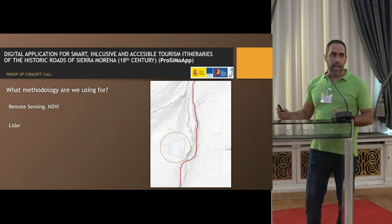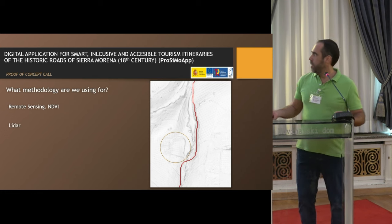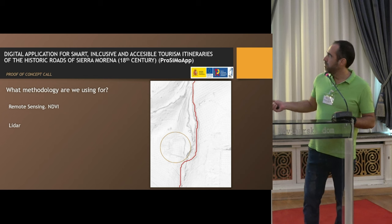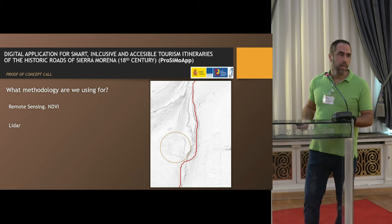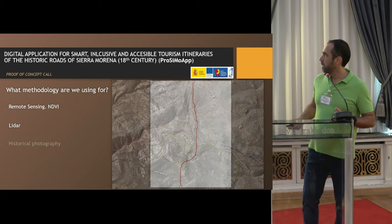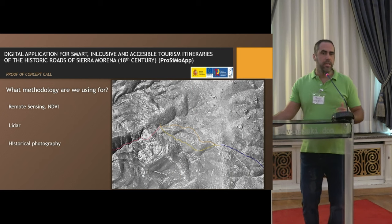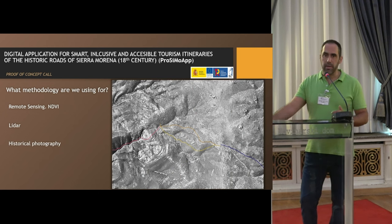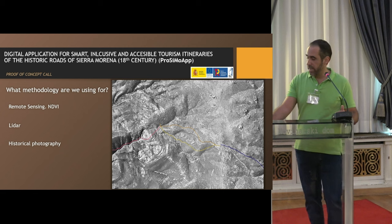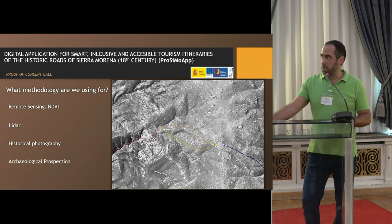LiDAR data is a very important complement in this case. Here you can see the proposed route by the software and the elements identified near this route. Also, historical photography — at mid-20th century in Spain there was an American flight, CGAV, which provides very high detail information over the area. And lastly, archaeological prospection.